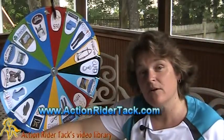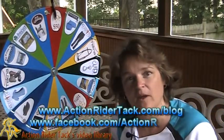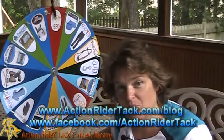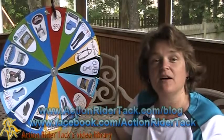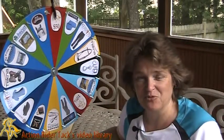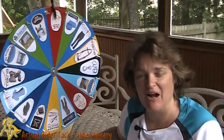Before we pick a winner, let's talk about the types of prizes you could win. We have two new things on the wheel this week. We also have $50 off and 10% off on the wheel, and that's from yours truly at ActionRiderTack.com.